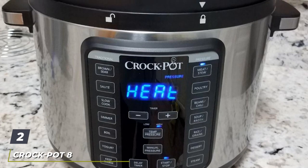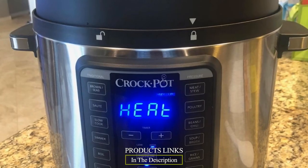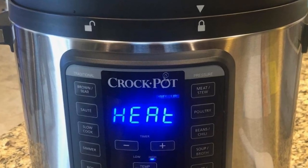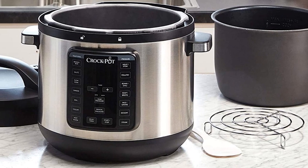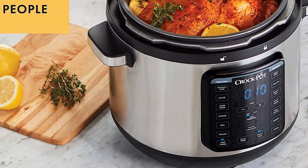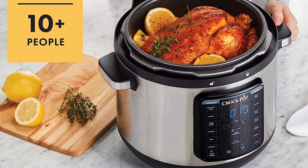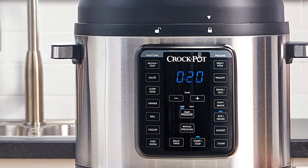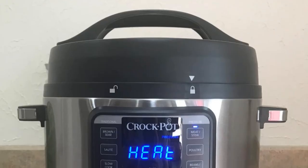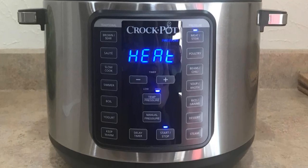Moving on to number two: the Crock-Pot 8-Quart Multi-Use Express Crock Programmable Slow Cooker. The Crock-Pot Express Crock XL Multi-Cooker succeeded in all our tests. Within five minutes of opening the box, the device reached pressure. The controls are intuitive and feature a button for custom pressure and time adjustments. It includes an additional sealing gasket because the seal can hold onto flavors, which is off-putting when shifting between sweet and salty dishes. Each dish we made in the Express Crock XL was superb.